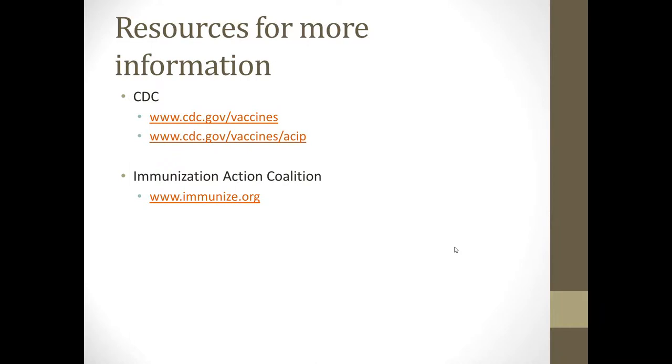For more information, you can go to the CDC's website. They have information on both the general vaccines as well as ACIP recommendations, which are updated frequently. For information for families or for posting in your office, you can look at the Immunization Action Coalition at immunize.org for updates and more information. Thank you.